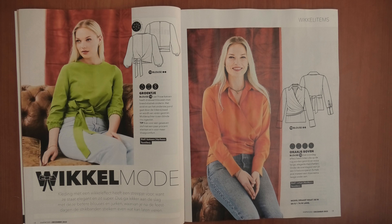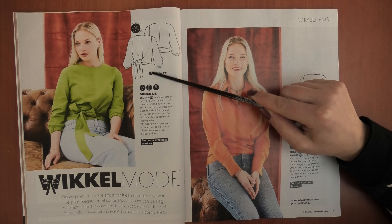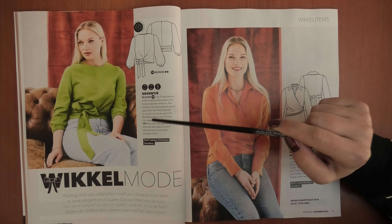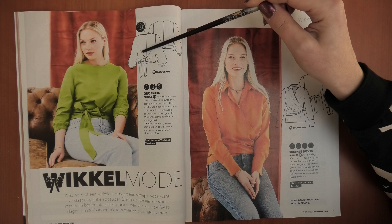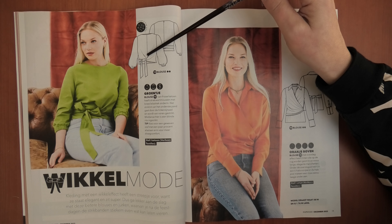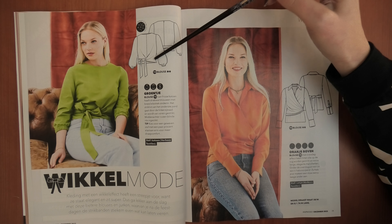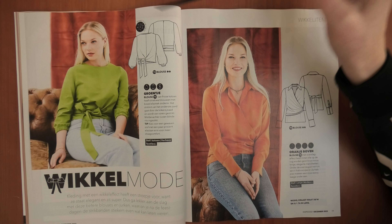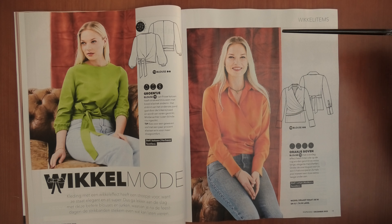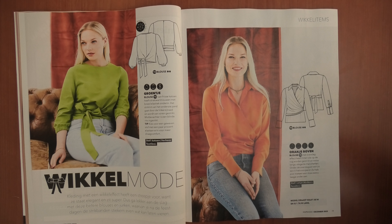Then we have some more wrap-style garments. We have here a little blouse with elastic at the bottom of the sleeve. The right side goes through the hole on the side seam so it's like a true wrap but not really. It has an invisible zipper in the back, and they advise using a fabric with just a little bit of stretch to make it even more comfortable.